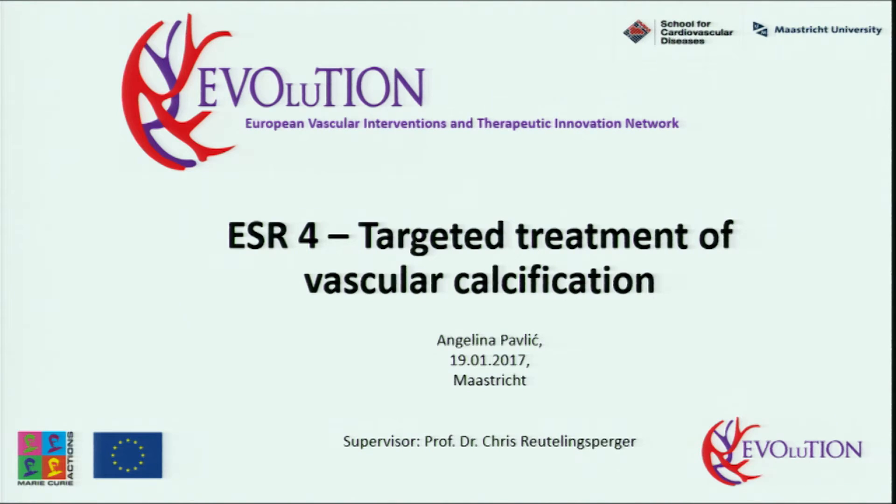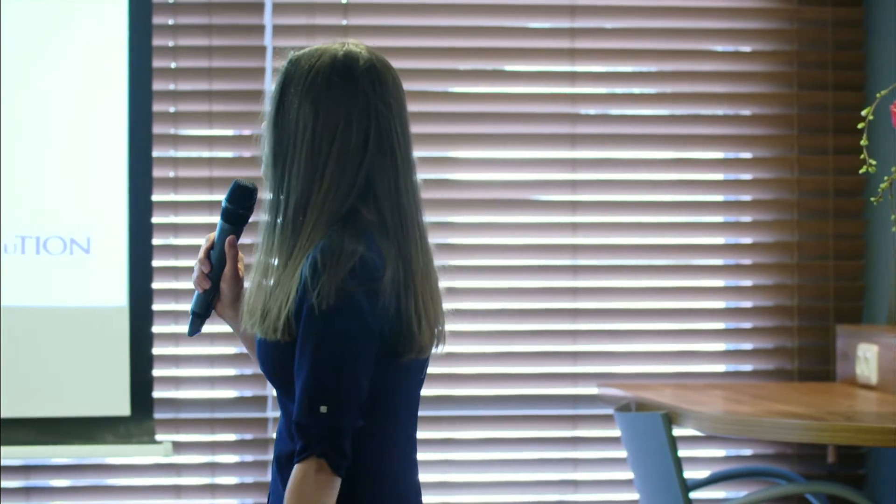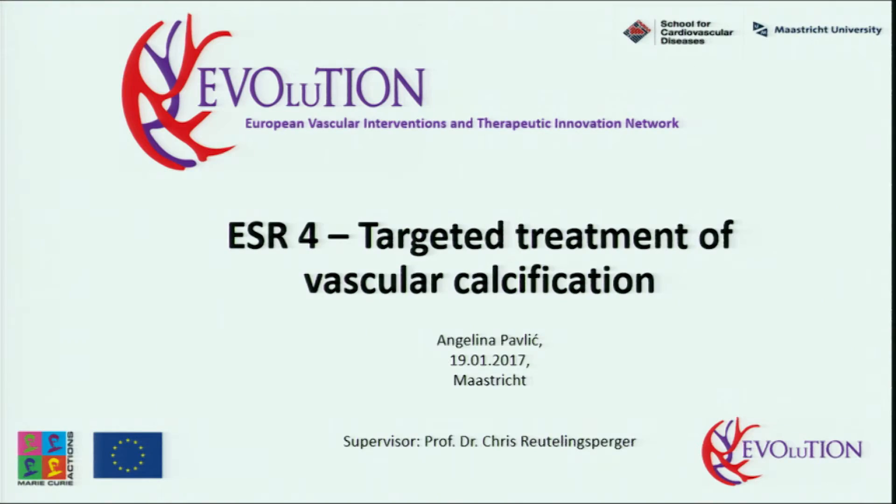Good morning everyone. I'm Angelina Pavlic, coming from Serbia, and very pleased to be ESR4 supervised by Professor Dr. Chris Reutlixberger. Today I will introduce you to the targeted treatment of vascular calcification and the most intriguing aspects of this project.